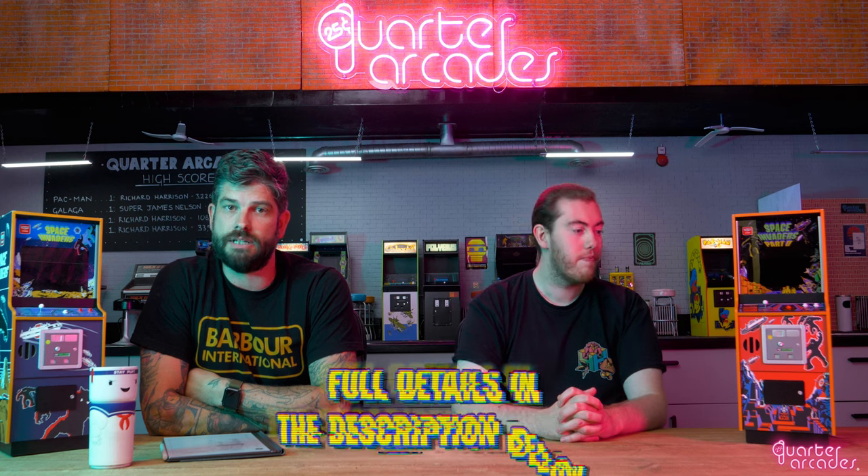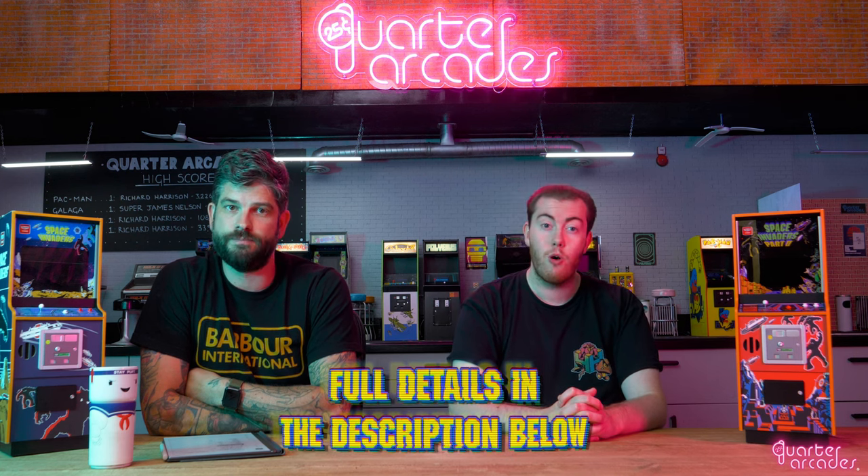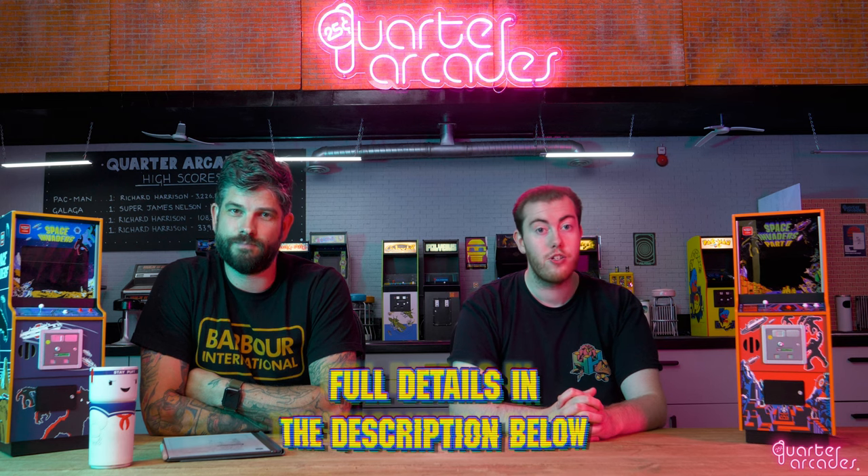We're happy to announce that both our Space Invaders machines are now available to pre-order, with all prices, retailers and links in the description or comments below this video. Furthermore, we have some really special exclusive offers with our retail partners, with a full list of participating retailers also in the description or comments below.